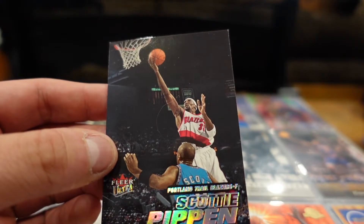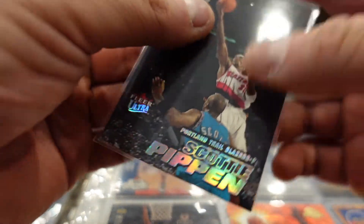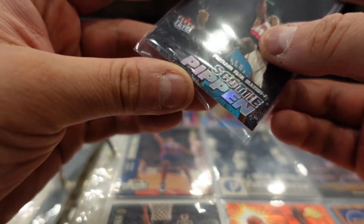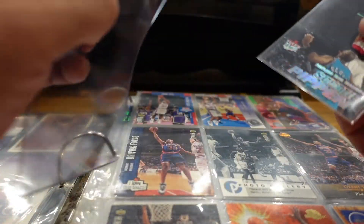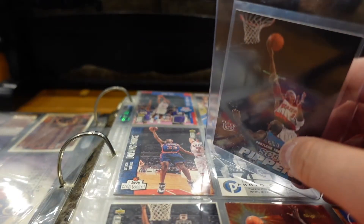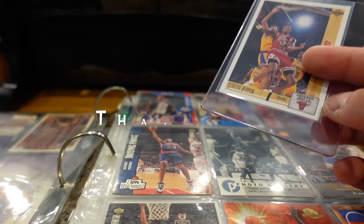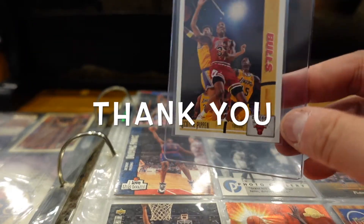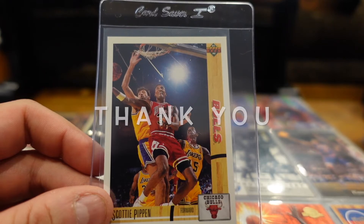Last Pippen card — Pippen on his Portland Trail Blazers days. After his legendary run with the Chicago Bulls, he was unhappy. They didn't want to bring back Phil Jackson, as we all found out from The Last Dance. They all pretty much quit — even Jordan retired after that. It all started with Phil Jackson being announced as not coming back. This is 75 — Upper Deck 75. Nice!